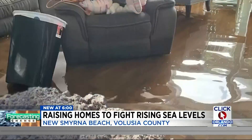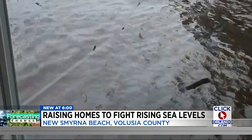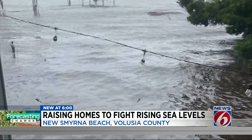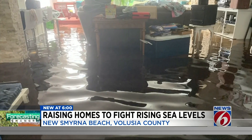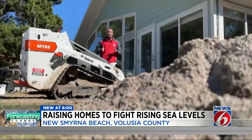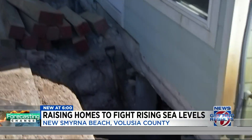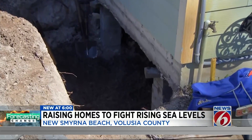Here's how the inside of her home looked after Hurricane Ian. The historic storm pushed rain and water from behind her home inside. Most of her furniture was destroyed, and her hallways looked more like a river. Procup says during Hurricane Ian the water got as high as four feet inside of her home.